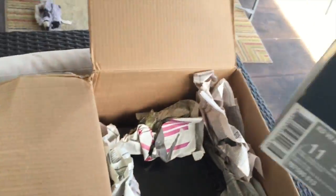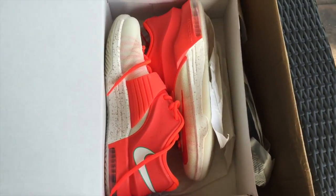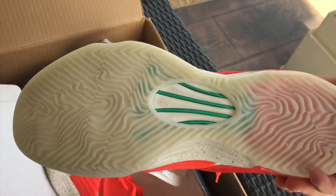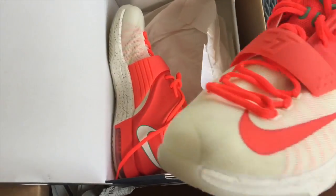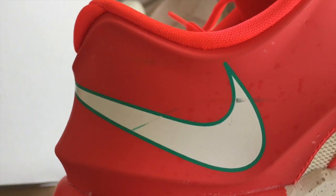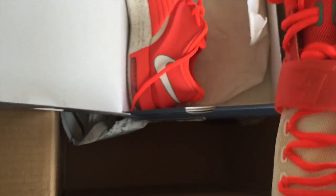Next up, from the box you can tell that they are a KD7 — KD7 Christmas, size 11. These come with the original box. These are decent condition overall, size 11 as I mentioned. I'm actually a pretty big fan of these shoes, would probably hoop in them. But over here there are some scuffs — can easily clean those off, probably use rubbing alcohol. If you guys haven't seen that video on how to clean your shoes, go check that out, it's a couple videos back. But satisfied with this pair as well.